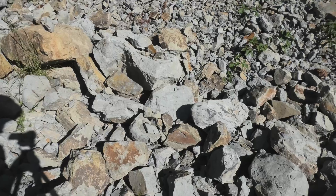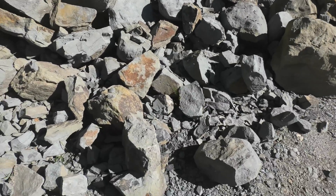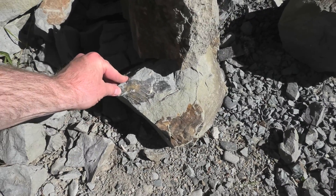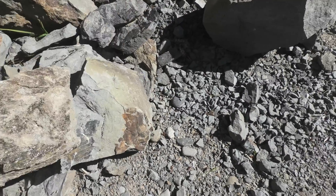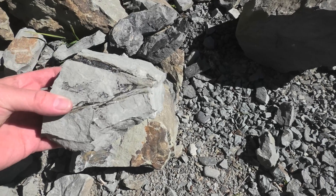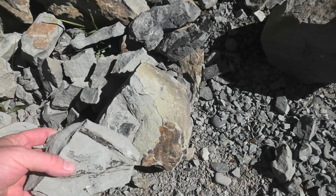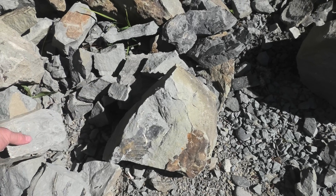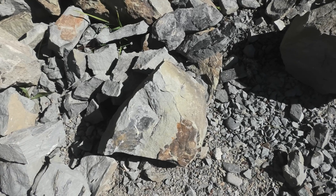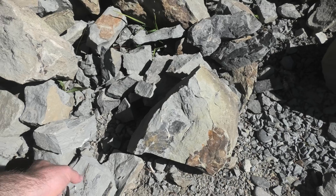I'm just going to pick one to take home as a sample. Look at this one — that's a big leaf. Some of these are quite interesting. I haven't seen any shark teeth or crabs or anything in here, it's just these leaves. It's quite something.